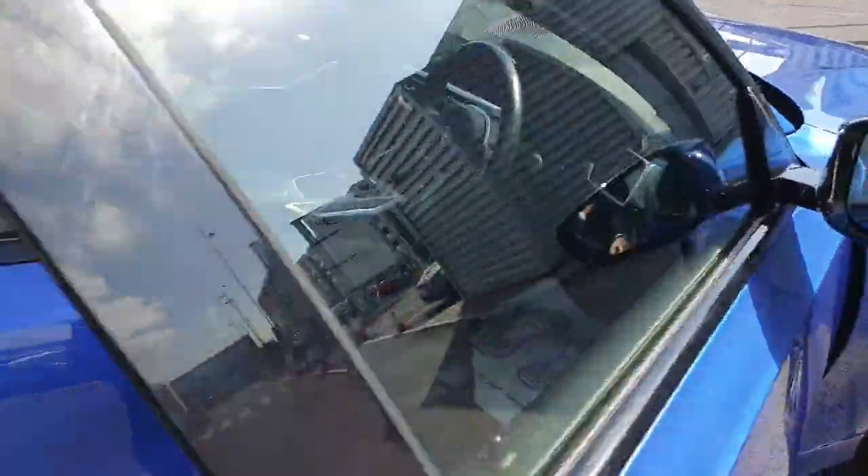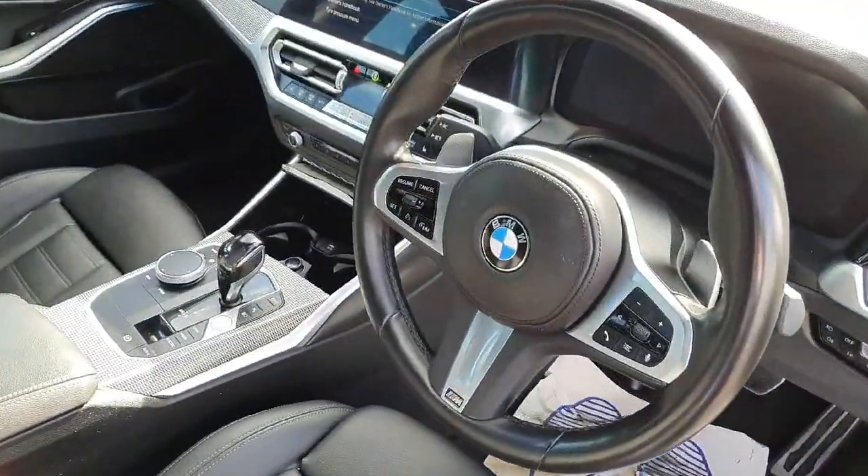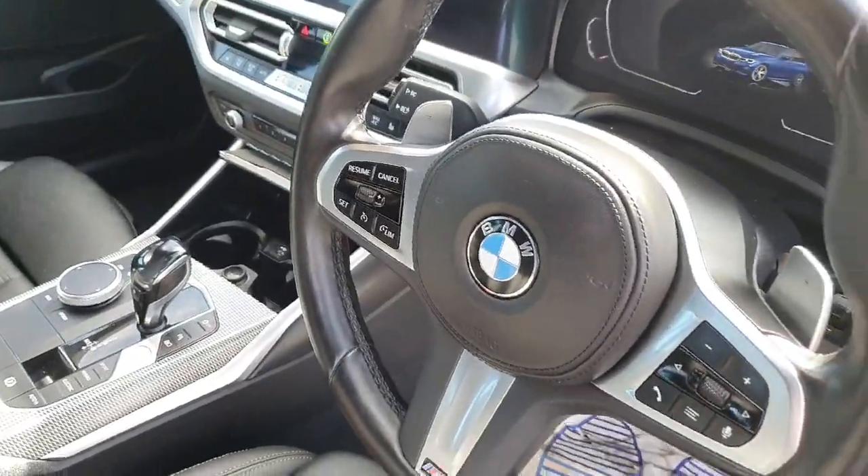Going into the front of the car, we have this stunning black leather multifunctional steering wheel with the cruise control settings on the left and the media settings on the right.